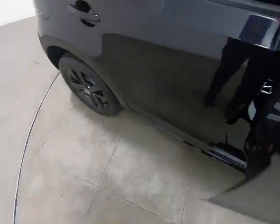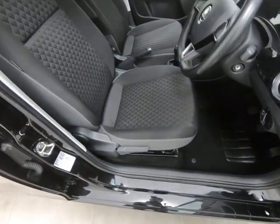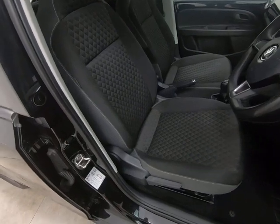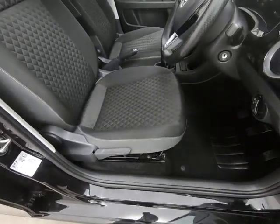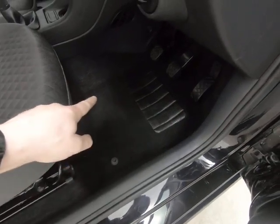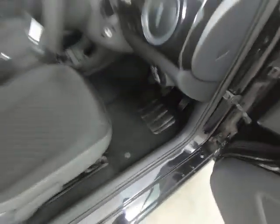Taking a look inside the car from the driver's side — as you'd expect with the age and mileage of the car, there's absolutely no sign of wear to the seats. Getting close to the driver's seat to show you that the car has had genuine overmats fitted from new, so there's absolutely no sign of wear to the carpets or footwells either. Here's a close-up of the driver's footwell.